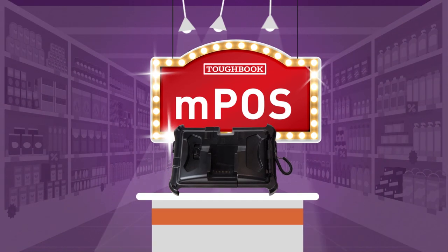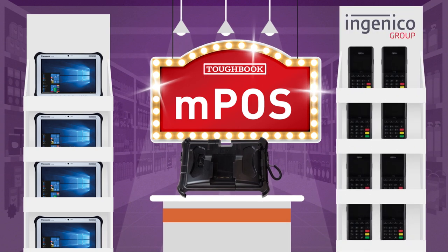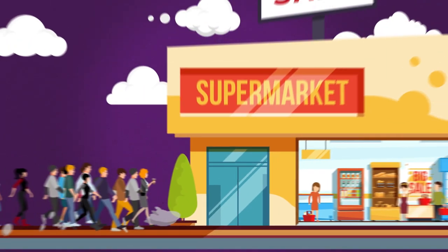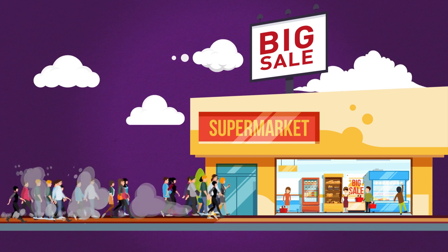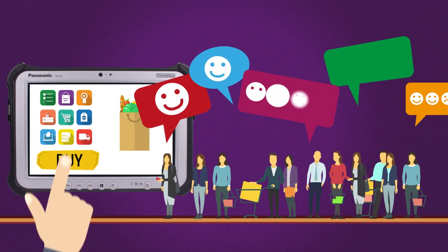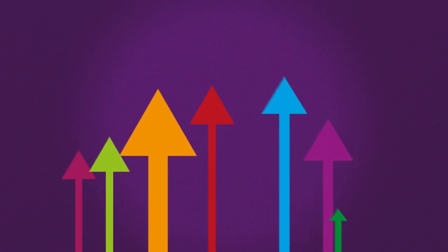Introducing the ToughBook mPOS integrated payment device holder, designed to hold both the ToughBook FZ-G1 and your chosen payment device, giving workers the perfect multitasking tool — one that performs in even the most demanding retail and hospitality environments. Two devices, one tool: ultimate customer satisfaction at your fingertips. Minimize waiting times, maximize engagement, all while increasing sales.